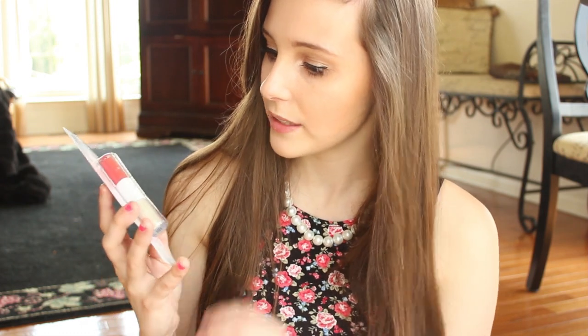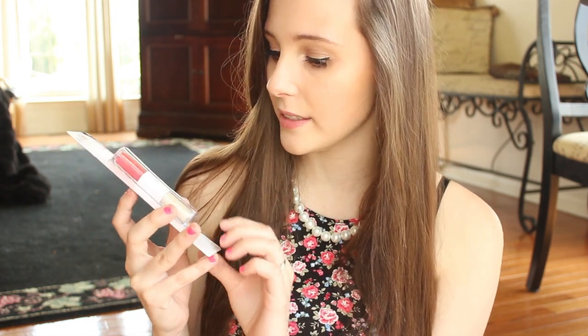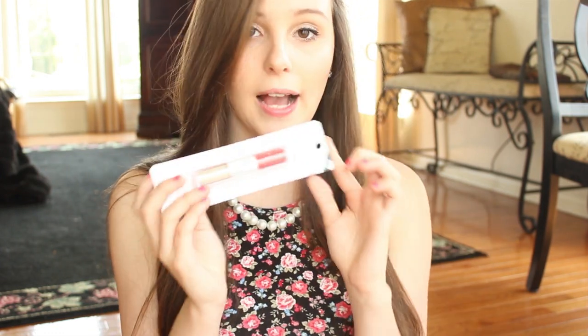The next lip product is their plumping lip glaze. Plumping stuff usually burns my lips and I don't like that feeling, but I decided to give this a try. It's in the color fire coral and it's just a really pretty hot pink color.